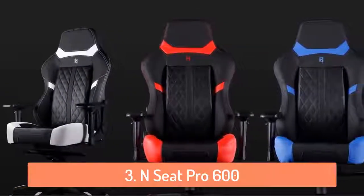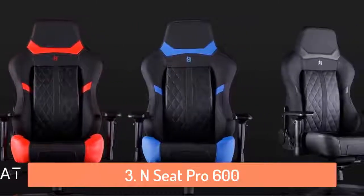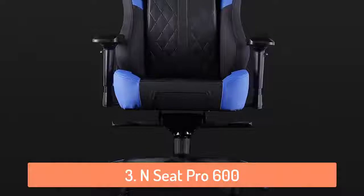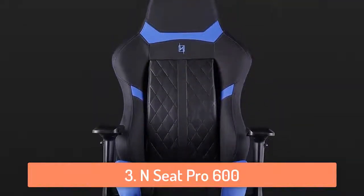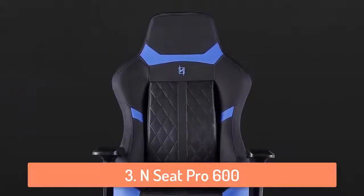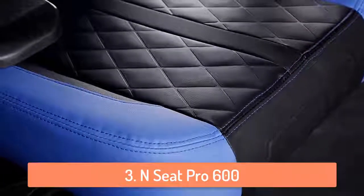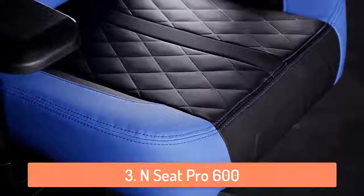It also can recline to 180 degrees for horizontal gaming or lounging. The N-Seed Pro 600 is made out of PVC leather with carbon fiber accents and that definitely makes it look very luxurious. What I love the most about it is that it can help you correct your posture because it is designed in a way that will make you sit straight all the time. As I said earlier, if you want to invest in a good chair definitely go with this one.